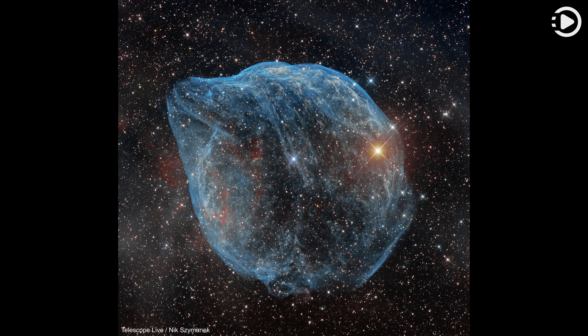Blown by fast winds from a hot, massive star, this cosmic bubble is huge. Catalogued as Sharpless 2-308, it lies some 5,000 light-years away toward the constellation of the big dog, Canis Major, and covers slightly more of the sky than a full moon.